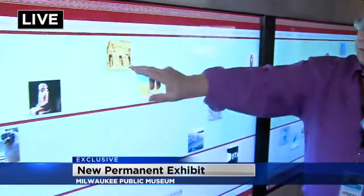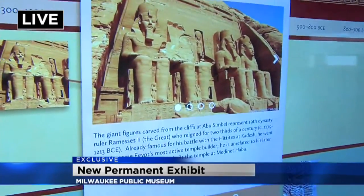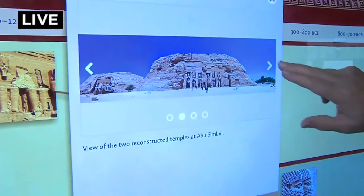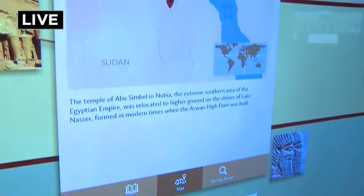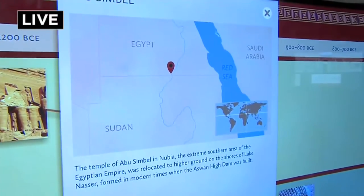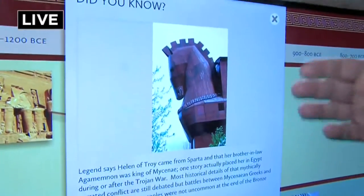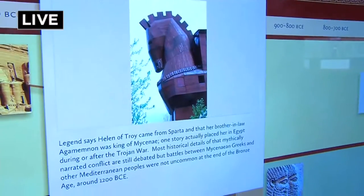If we tap on one — here's the famous temple of Ramses the Great in Egypt, 1300 BC. You can tap on it and it gives you more information. There are additional photos showing other angles of the same temple. Each touch point has a map showing you the location in the ancient world where this site or person was famous. For example, this tells you that at the same time this temple was being built in Egypt, the Trojan War was going on up in Turkey.